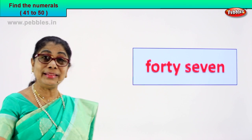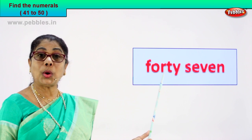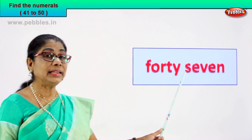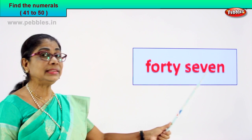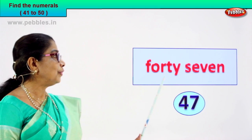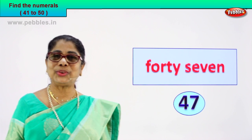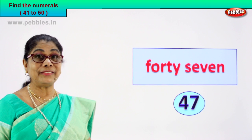Read aloud and find the numeral. Look what we have here. F-O-R-T-Y: forty. S-E-V-E-N: seven. Forty-seven. How will you write the numeral? Forty-seven is written as four and seven. Very good. So you learned to recognise the numeral and wrote the numeral — four and seven, forty-seven.